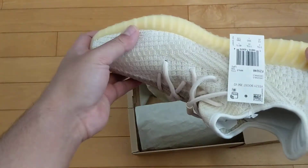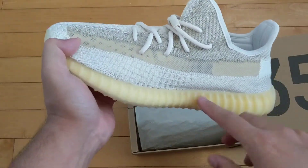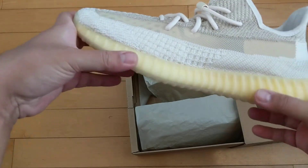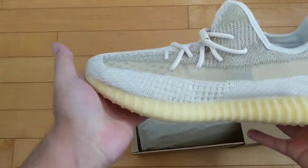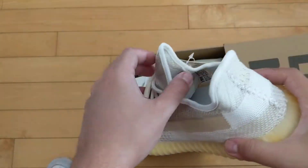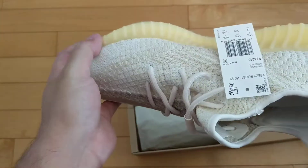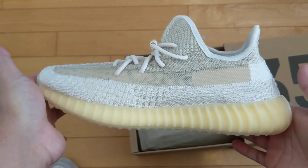Now these in hand — I like that with a lot of Yeezys you see this yellowing midsole, but with these they just did it that way intentionally. So I kind of like the fact that this is the way they were intended — it's not aged or discolored through wear. This is just the natural color palette, to use its name.